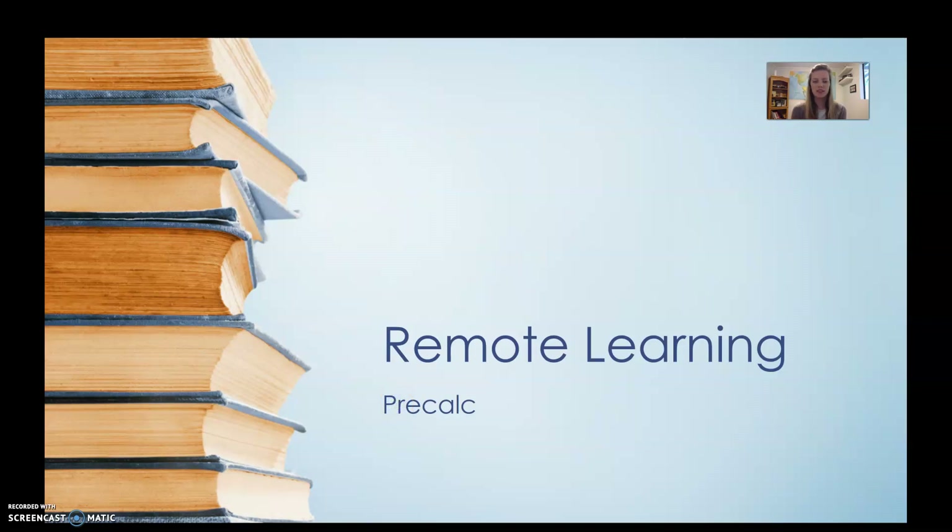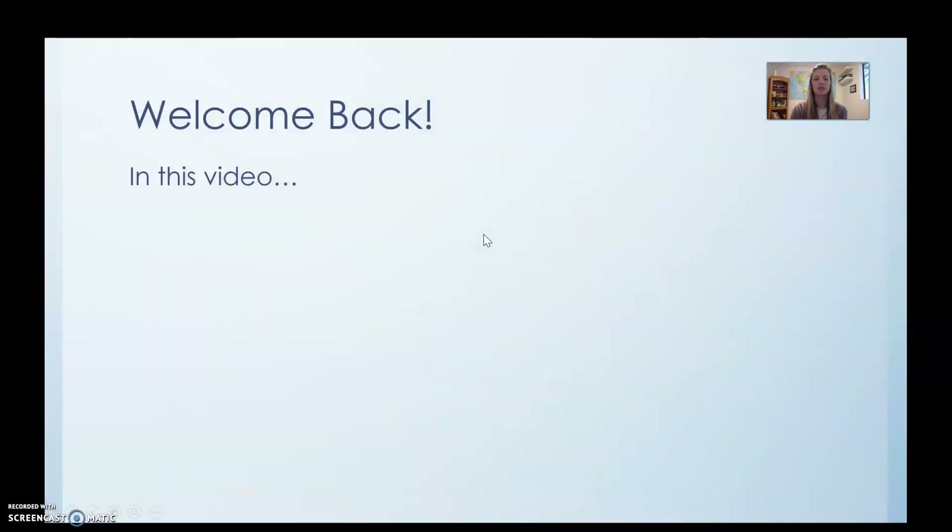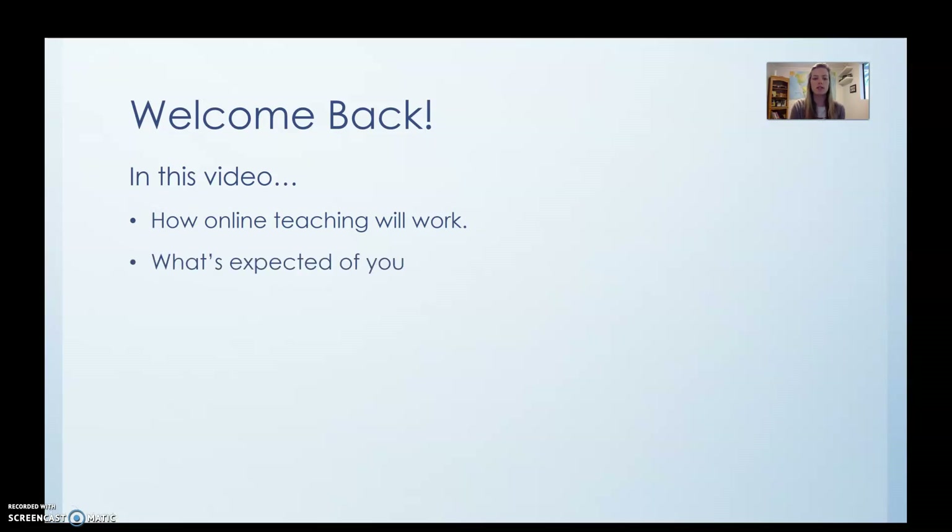Hey guys! I'm really excited to start talking to you about remote learning. In this video we are going to talk about how online teaching is going to work, what's going to be expected of you, and how grading is going to work.